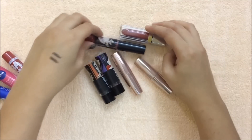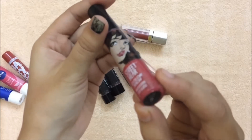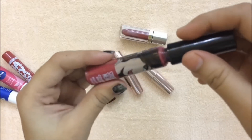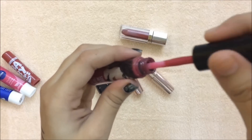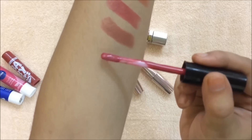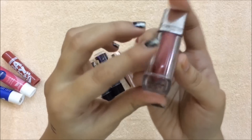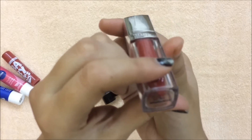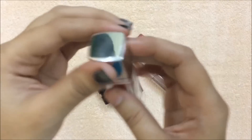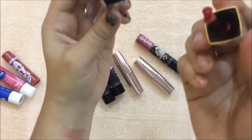Moving on to lip glosses, I have this Streetwear Color Rich Mega Shine Lip Gloss in the shade Party Melon — here is the swatch. And this is Maybelline New York Lip Gloss in the shade Glam 12, which is a perfect orangish-reddish shade.